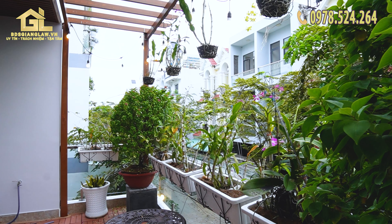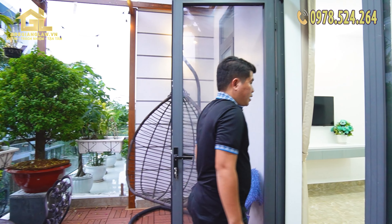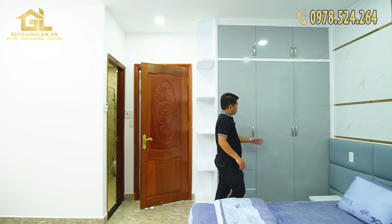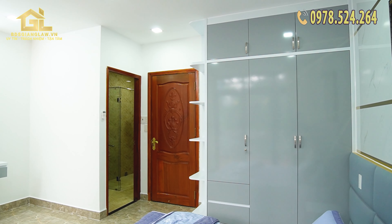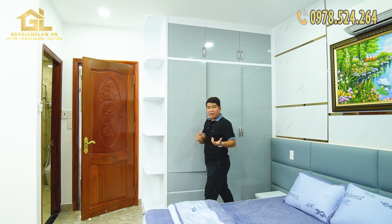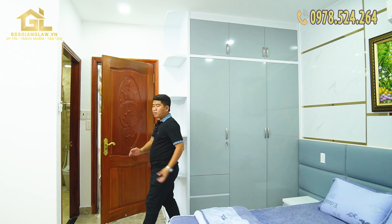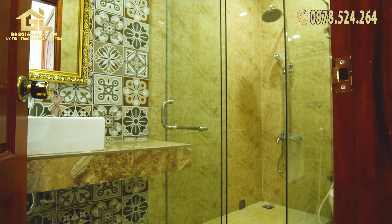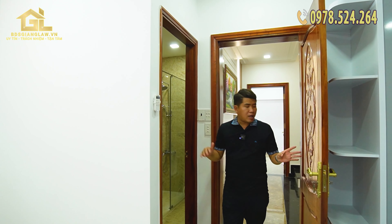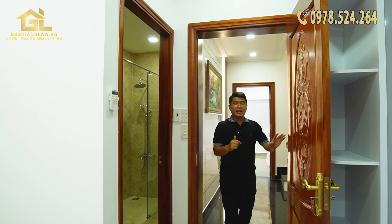Bây giờ cùng Giang trở lại phòng. Trong phòng chắc chắn sẽ có hệ thống tủ đồ rất nhiều ngăn và rất rộng rãi cho mọi người. Và chắc chắn sẽ không thể thiếu cái toilet — trong tất cả 4 phòng của căn nhà, phòng nào đều có toilet liên.